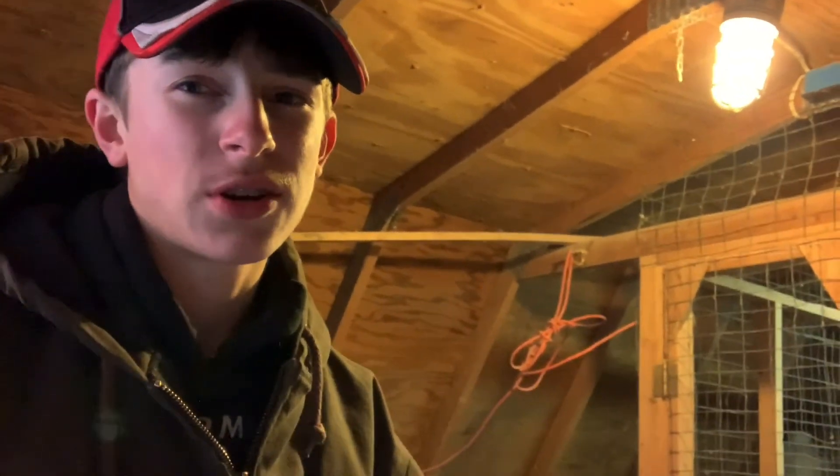Hello everybody and welcome back to Saginaw Farms. If you're new to the channel, my name is Jake. We live on a hobby farm down here in southeastern Pennsylvania, and today I'm going to be giving a farm update. I hope the wind noise isn't going to be too bad — it's a little breezy outside right now.